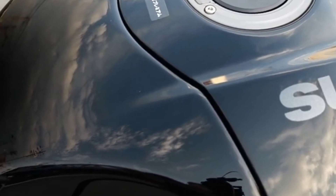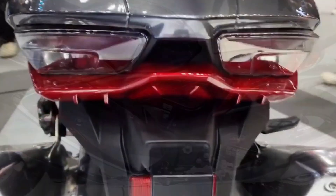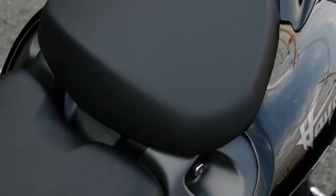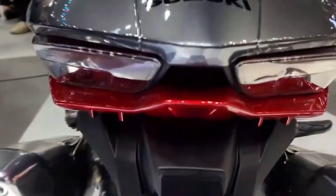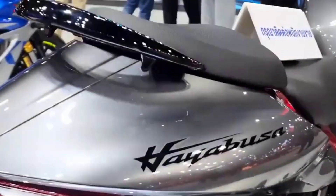Jointly developed by Suzuki and Bridgestone, the Hayabusa is equipped with Battlax Hypersport S22 tires with a size of 120/70 ZR17M (58W) front and 190/50 ZR17M (73W) rear. These Bridgestone tires use compounds and constructions to help improve grip on dry roads, performance in wet conditions, and help provide greater agility. The S22 tires also provide straight-line stability and excellent braking grip, giving riders a more exciting and confidence-building experience.